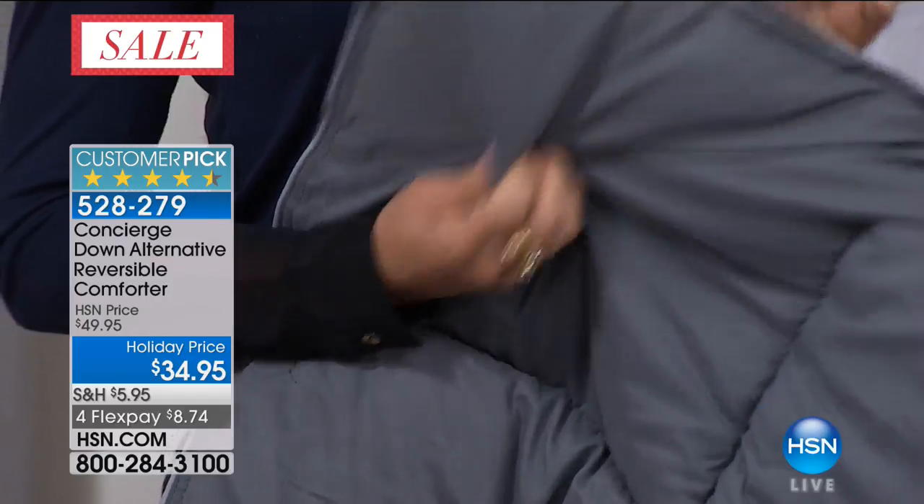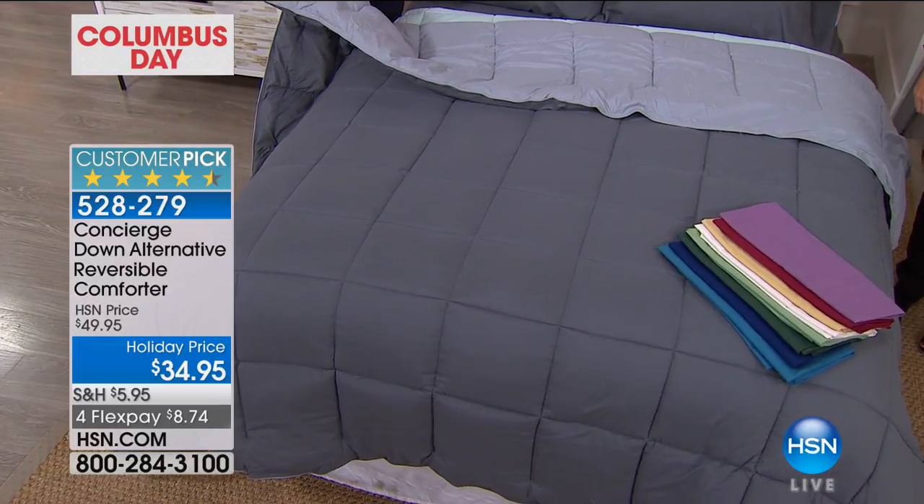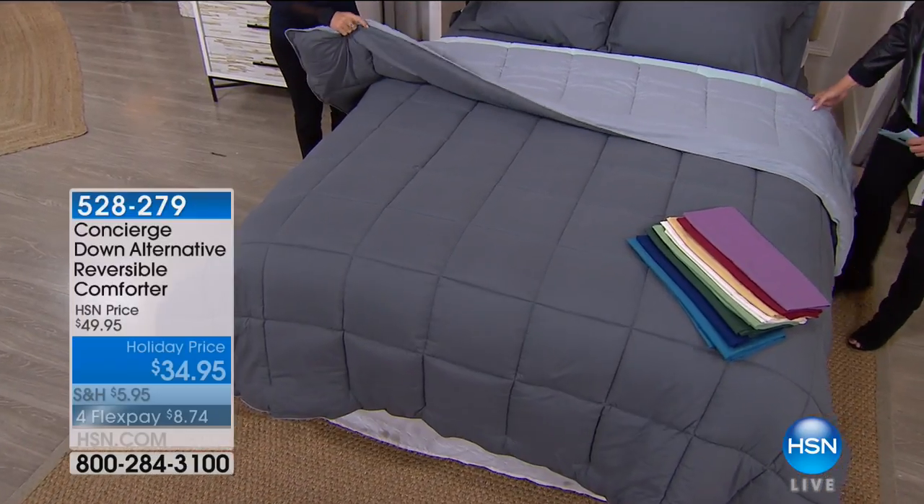It's reversible, so it's two in one — you've got lots of colors. Starting with navy and cerulean, which is a light blue on the back side. You have taupe and doeskin. We have black and white — that's a classic. Jade and surf spray, charcoal and limestone, yellow and pale banana, purple and orchid, and coral and coral haze.